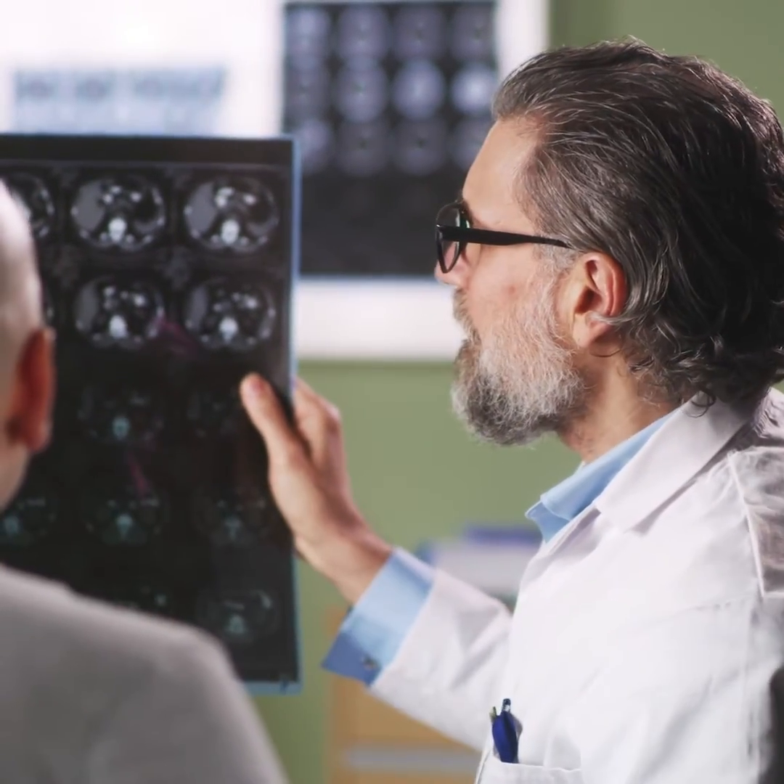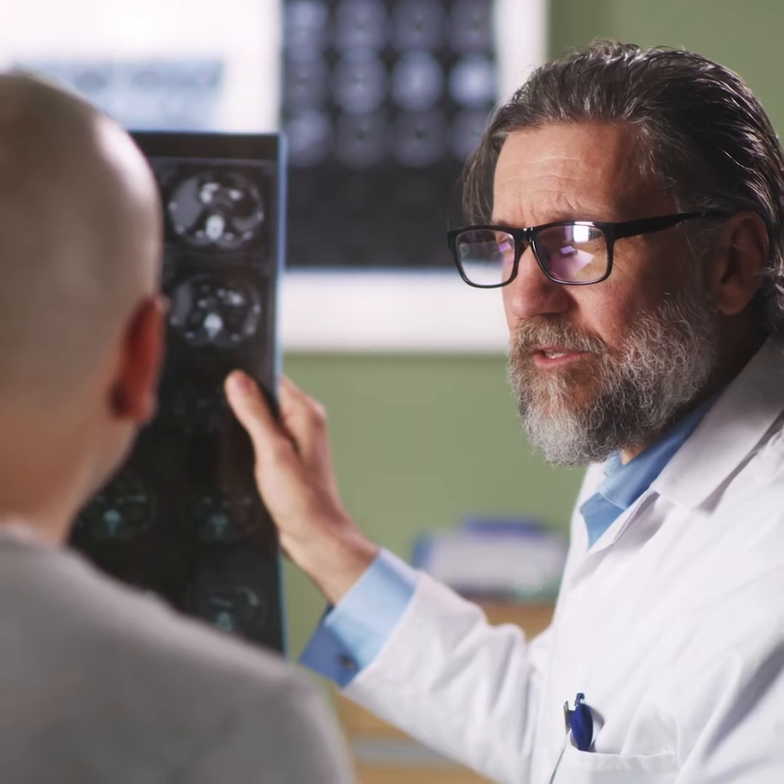Overall, each patient is going to be followed up for seven weeks. Once all the patients have been enrolled and completed in the study, we will analyze all the data and determine the next steps.